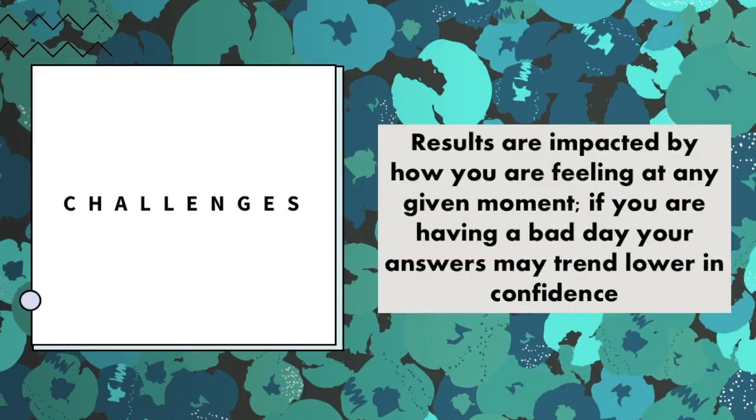Important warning: while assessments are very useful, they're not always 100% accurate. We encourage you to use these assessments to prompt exploration and critical thought, but not to let them dictate how you should feel or act. Here are three specific challenges to consider. One: results are impacted by how you're feeling at any given moment. If you're having a bad day, your answers may trend lower in confidence.